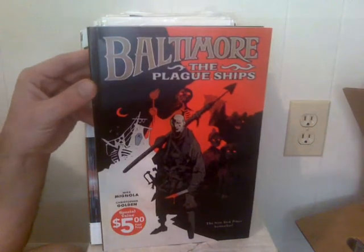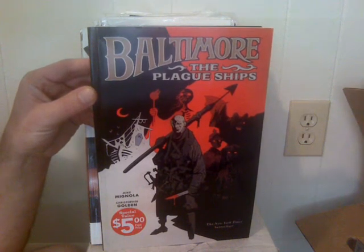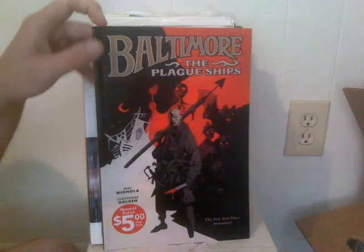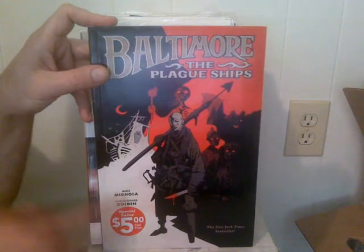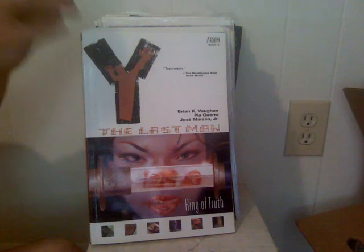I got this at the book fair at the school I work at. I walked in and looked around before all the kids got to go in, and I found Baltimore: The Plague Ships from Dark Horse, by Chris Golden and Mike Mignola. It was five dollars — I'll leave the price on there just for you guys.